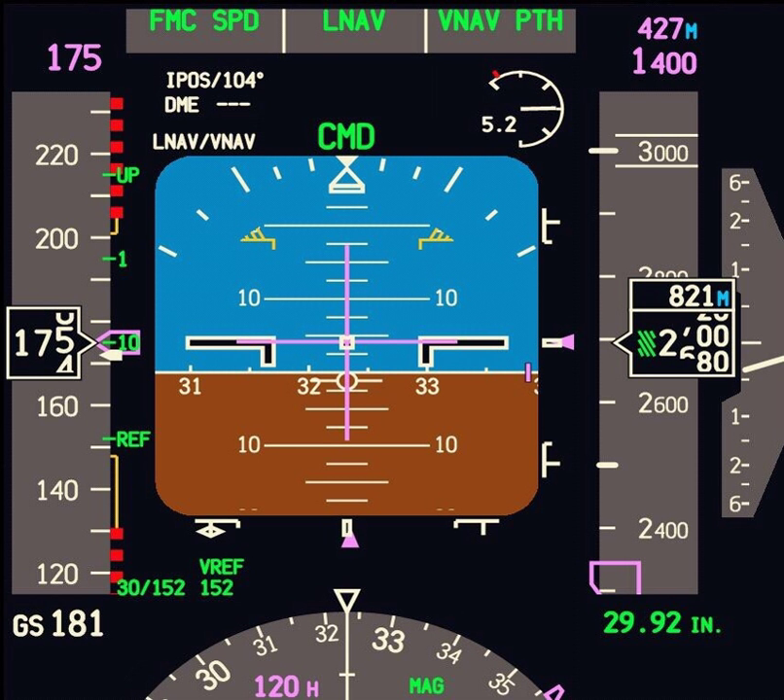A number of manufacturers produce PFDs, varying slightly in appearance and functionality, but the information is displayed to the pilot in a similar fashion. FAA regulation describes that a PFD includes at a minimum: an airspeed indicator, turn coordinator, attitude indicator, heading indicator, altimeter, and vertical speed indicator.